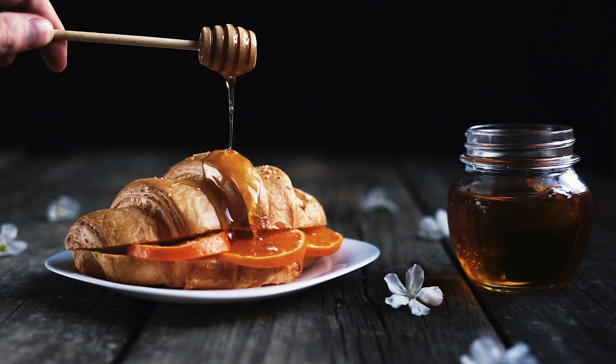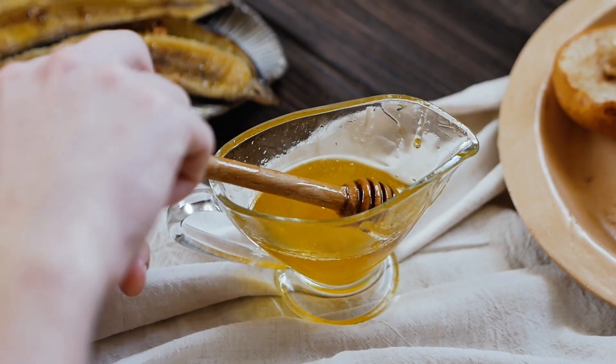Honey has preservative properties that allow it to last for thousands of years. Archaeological discoveries in Egyptian tombs have revealed jars of honey that were still edible after more than 3,000 years.